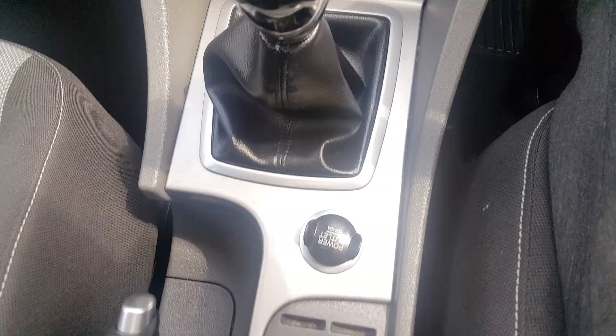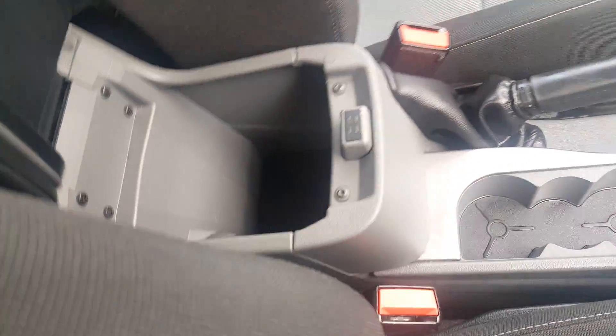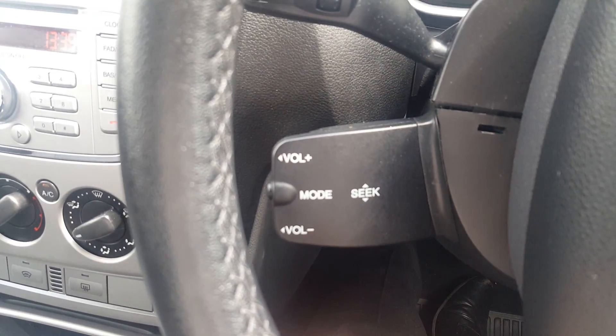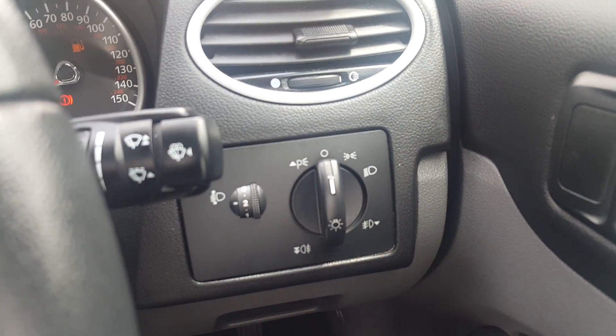There's a 12-volt socket, a centre armrest with storage inside, and another 12-volt power output. Just behind the steering wheel you have volume controls, and over here are your light controls.